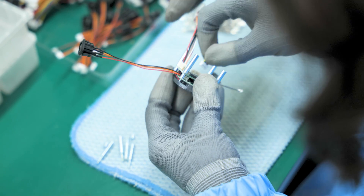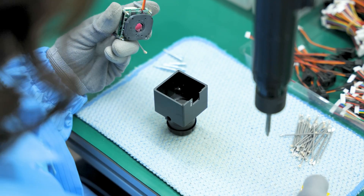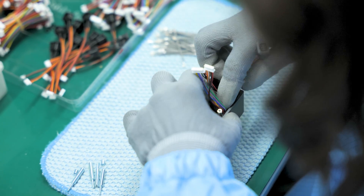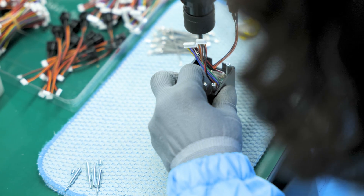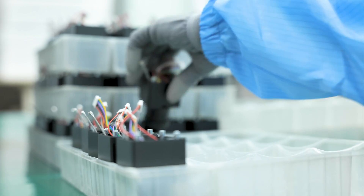Everything from the board to the cables is assembled by hand. This allows us to inspect every component for any physical defects before they continue on into the assembly process. This performance of checks minimizes the chances of one of our end users receiving a defective product. Our quality standards rely on the expertise and skills of our engineers.